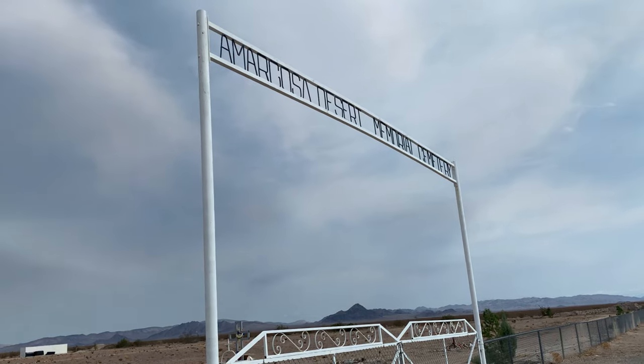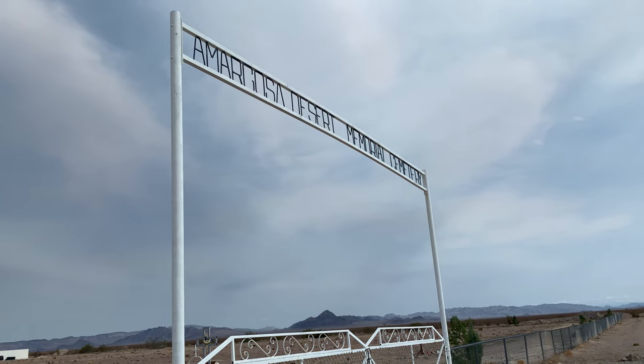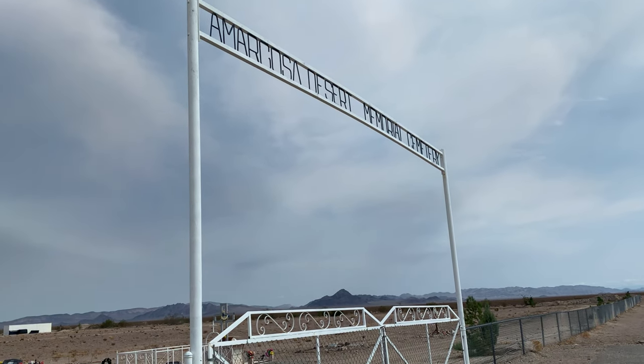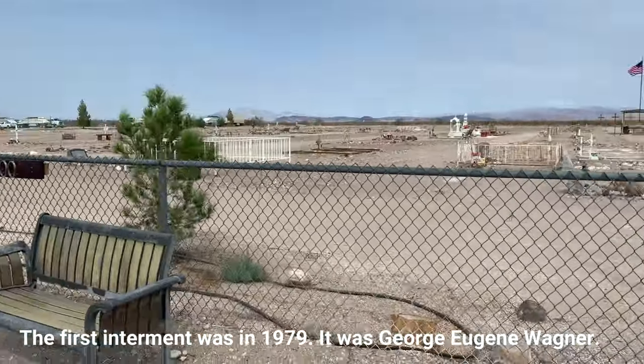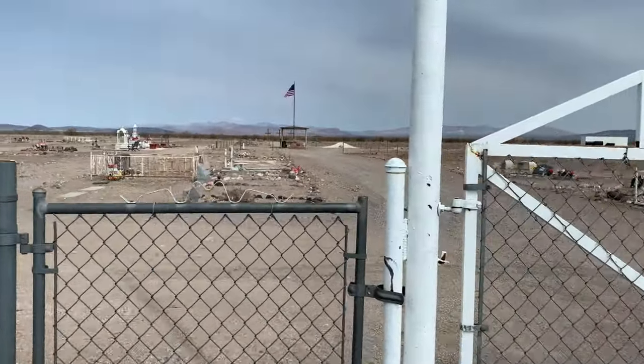I'm Jenny and I'm in the Amargosa Cemetery with my friend Bobby. Welcome to the Amargosa Memorial Cemetery. I'm joining my friend Bobby — he'll be here in a minute. Let's go inside and take a look.